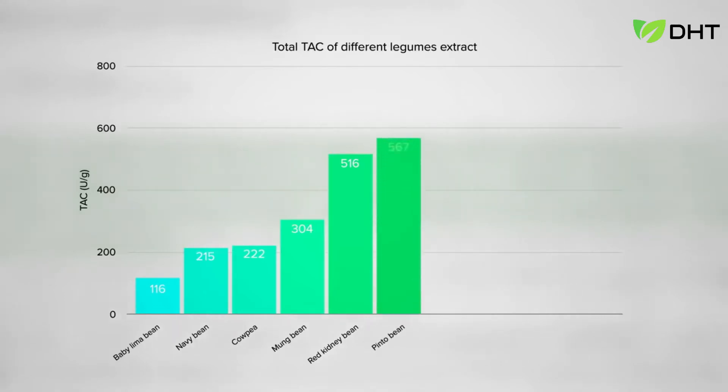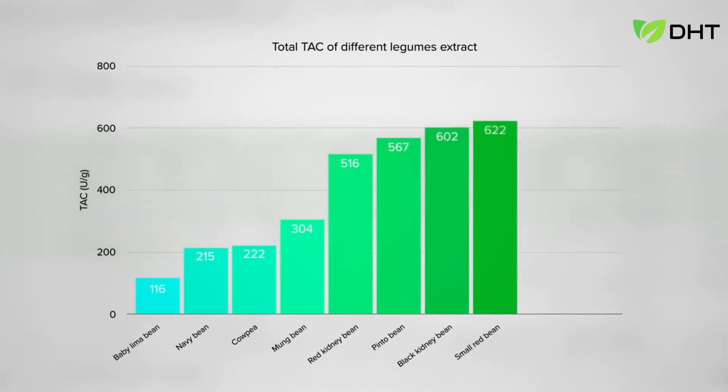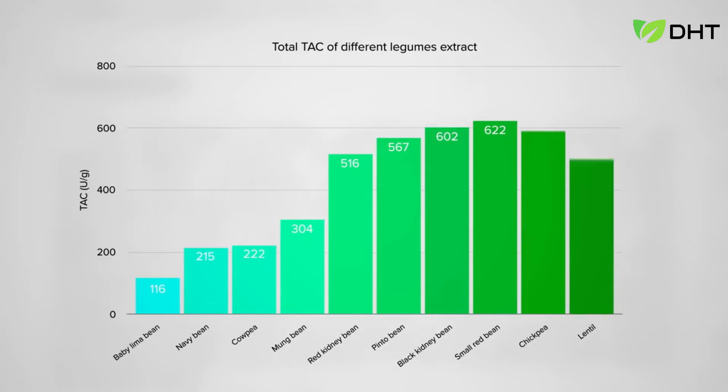Next: pinto beans, then black beans, and the bronze goes to small red beans. And who got the gold? Anyone want to take any bets? It's lentil soup or hummus — what do you think? And it's lentils for the win.